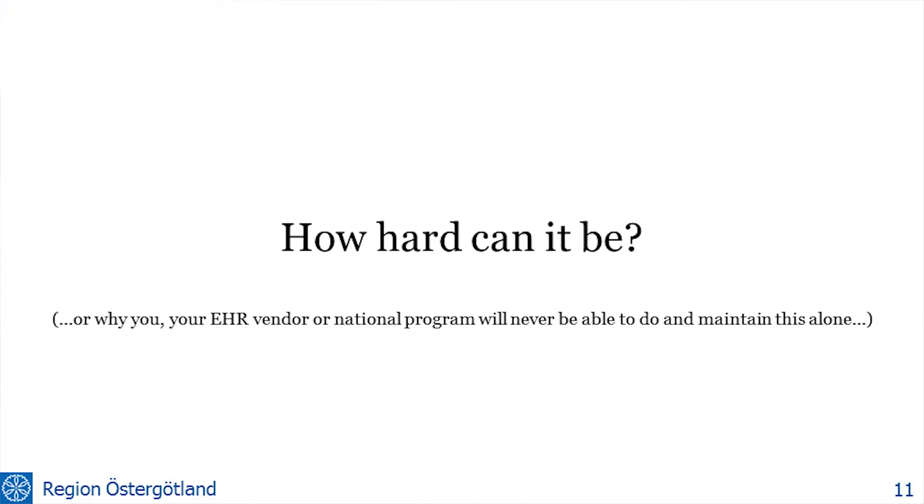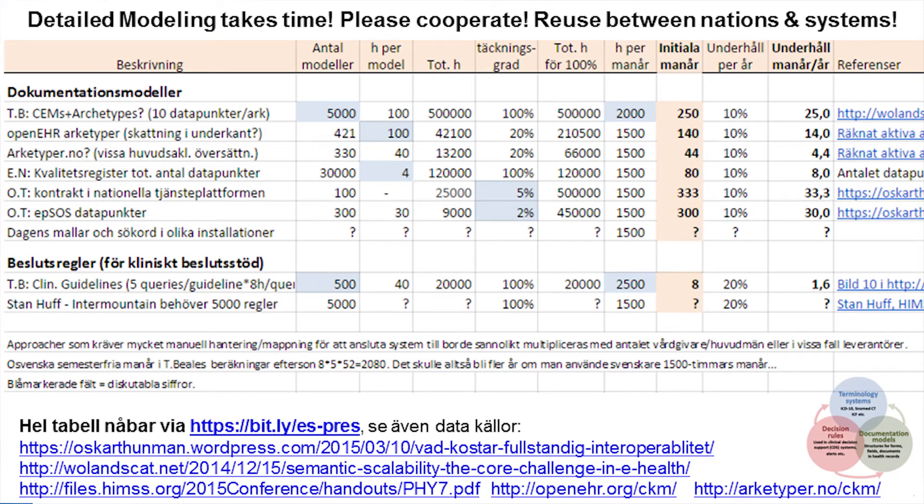Structuring everything in healthcare — maybe we don't need all of it, and we can still have a lot of free text, we always will. But how hard can it be? Well, that's a thing that is often underestimated. Some people have tried to count this — you won't see all these numbers clearly, but you can look at them afterwards.